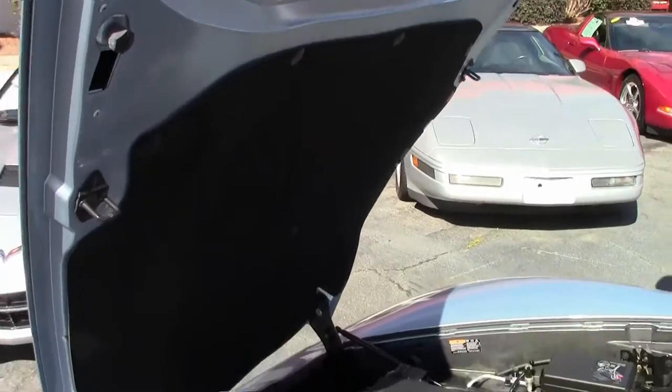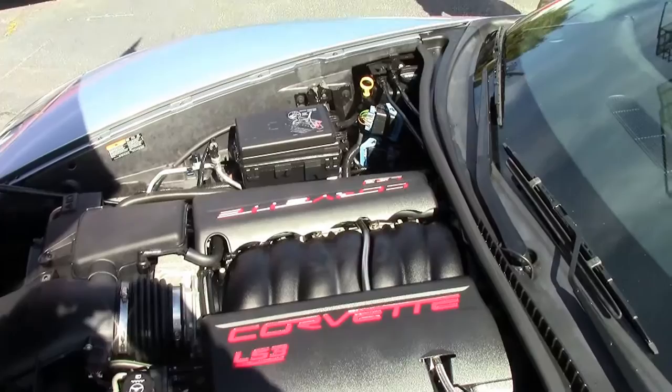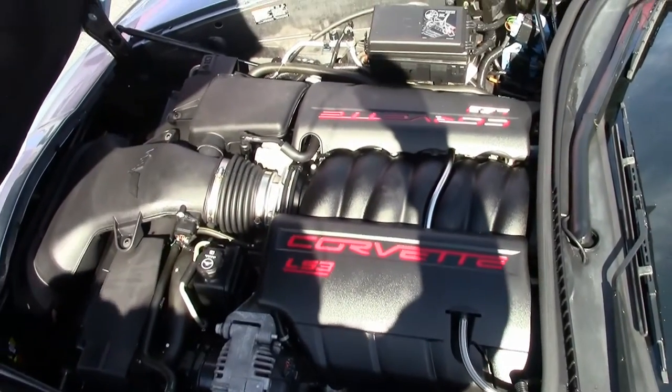Look at that LS3 Corvette engine — wow. Great gas mileage, 436 horsepower, cannot be beat on the open road.